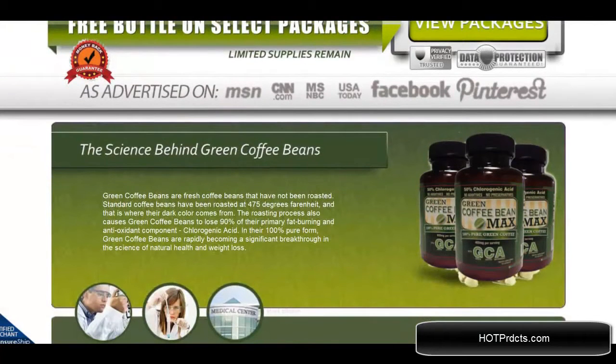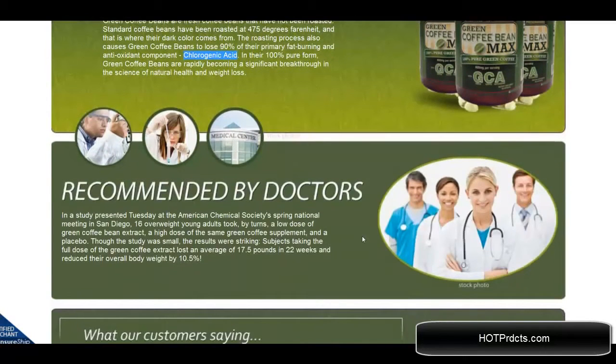As you can see, the science behind Green Coffee Bean Max being so effective in weight loss is that green coffee beans contain chlorogenic acid. When they are roasted they lose about 90% of their fat burning and antioxidant components, and so as a green bean extract they are much more effective.